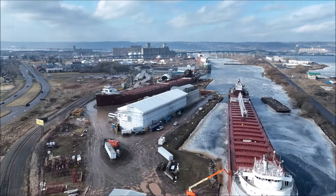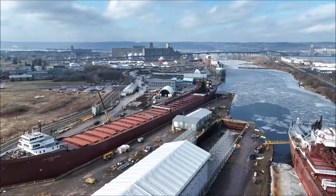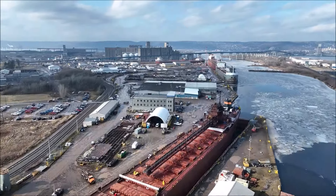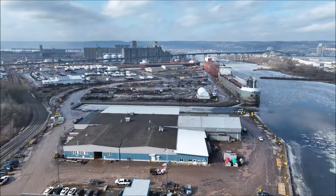The Blotnick Bridge provides key access to the port of Duluth-Superior, which is the largest port on the Great Lakes, the largest freight destination in Minnesota and Wisconsin, and the 17th largest port in the United States.